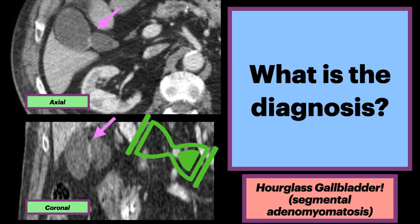You now know a lot about hourglass gallbladder, which can be seen with segmental adenomyomatosis. Please subscribe for more awesome anatomy and radiology videos.